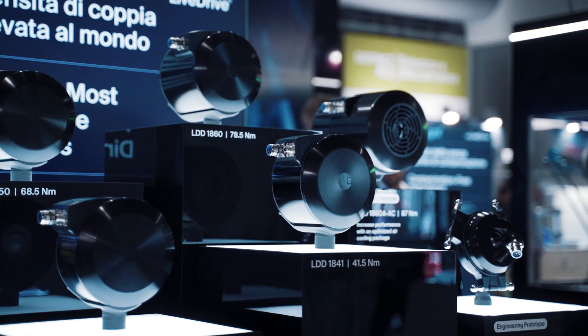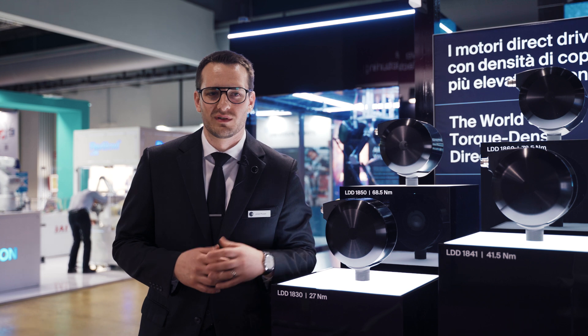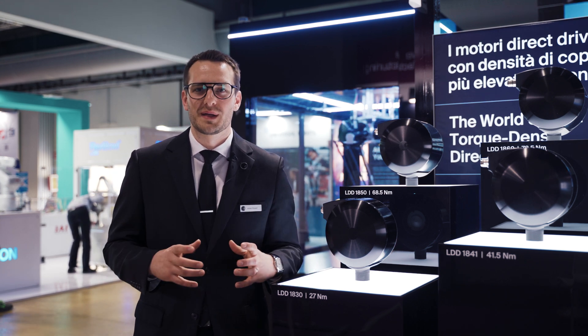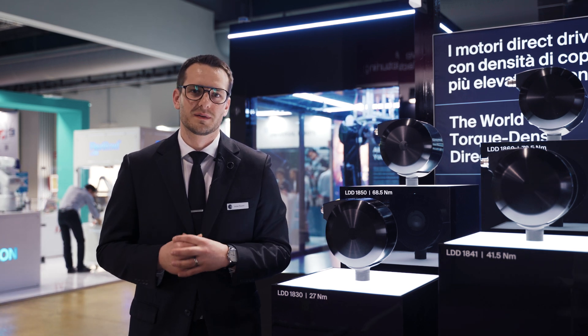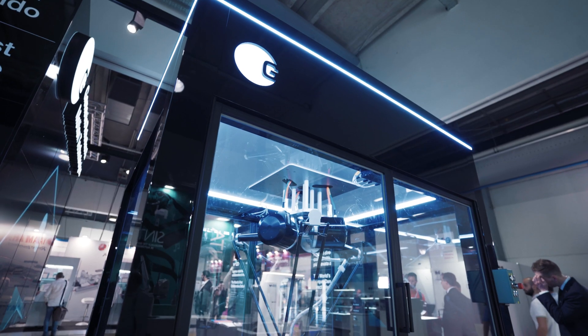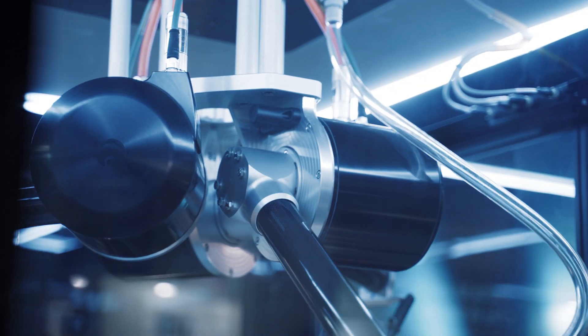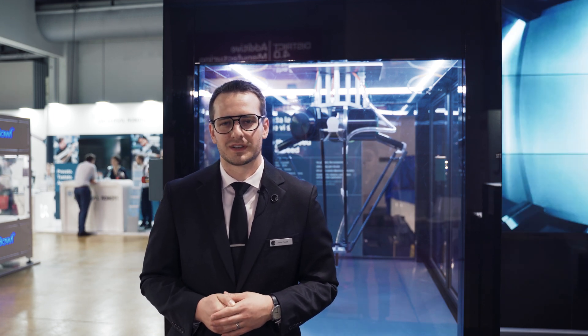Launched just last year, our live drive LDD 1800 series direct drive motors provide the highest amount of torque in a compact and lightweight package, typically around two to three times lighter and smaller for the same torque. The live drive motors in this demo robot behind me come fully equipped with an integrated brake, high resolution encoders and an IP67 housing.